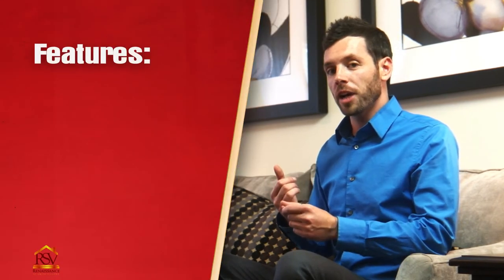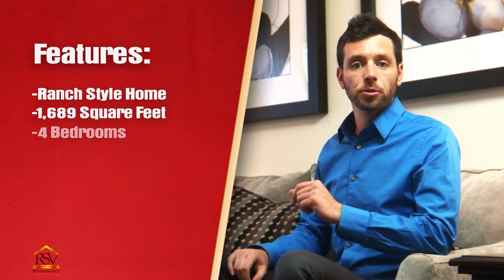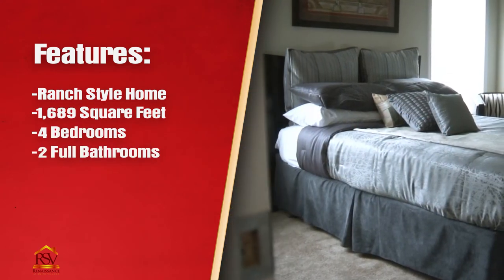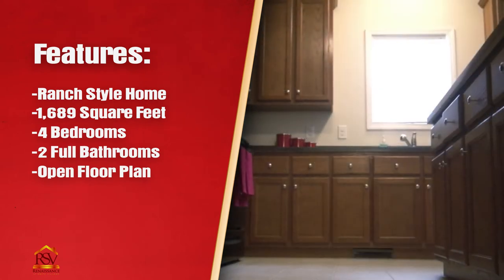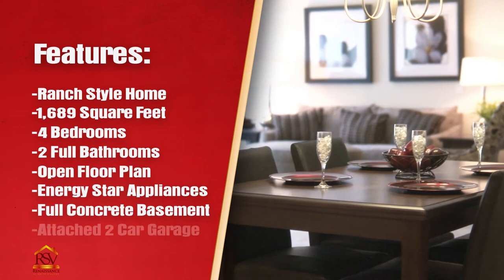Let's recap this home that we saw today. We have a ranch-style home at nearly 1,700 square feet, four bedrooms, two full bathrooms, a wide open floor plan, fully stocked with Energy Star rated appliances, a full concrete basement, and an attached two-car garage. Thank you for watching. I encourage you to go to the website and take a look at the other floor plans or call your realtor and tour a home for yourself. This is a great project for the city of Flint and we look forward to seeing you in your new home.